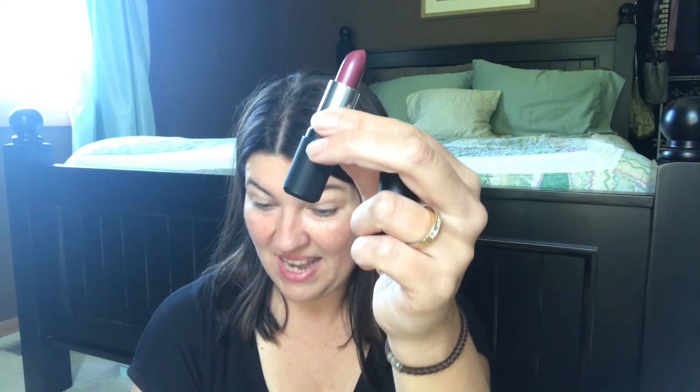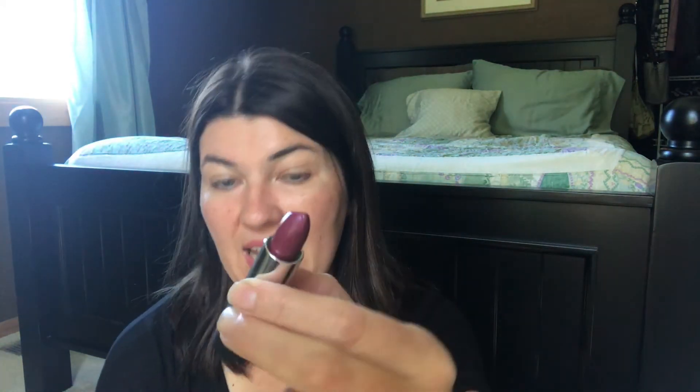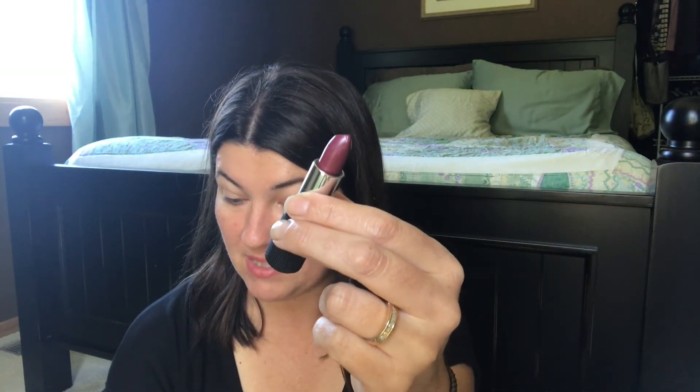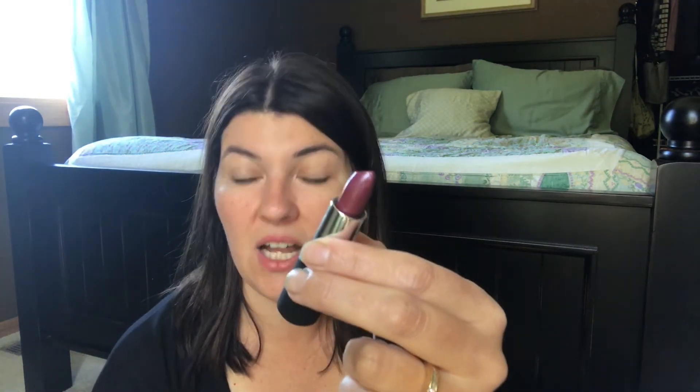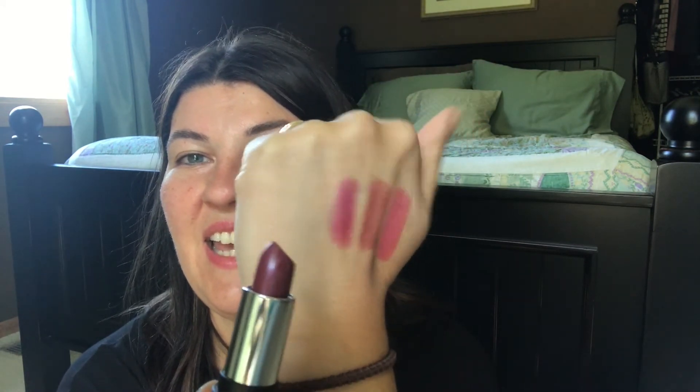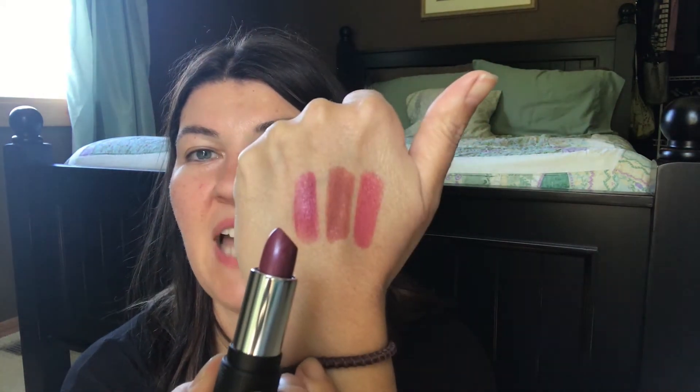The last color they released is Can't Be Beat. It's a bright color — don't let it scare you. It looks purple in the bullet, but they describe it as a deep reddish purple. It's a berry stain, and all of these are in the Instant Color line — that formula they have. Here is that color; it's very flattering for any range of skin tones.